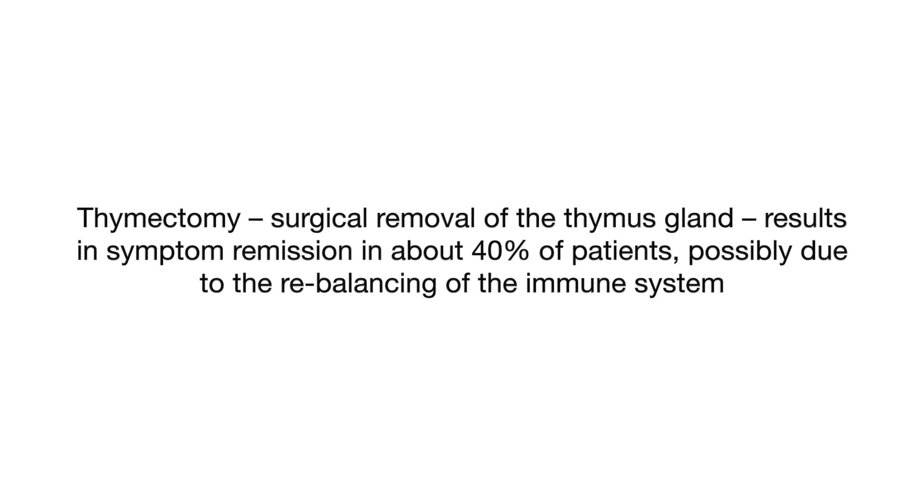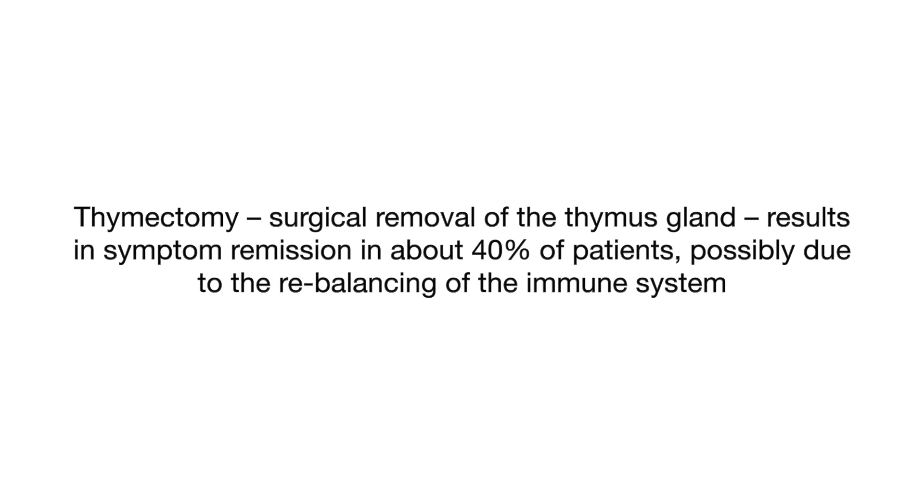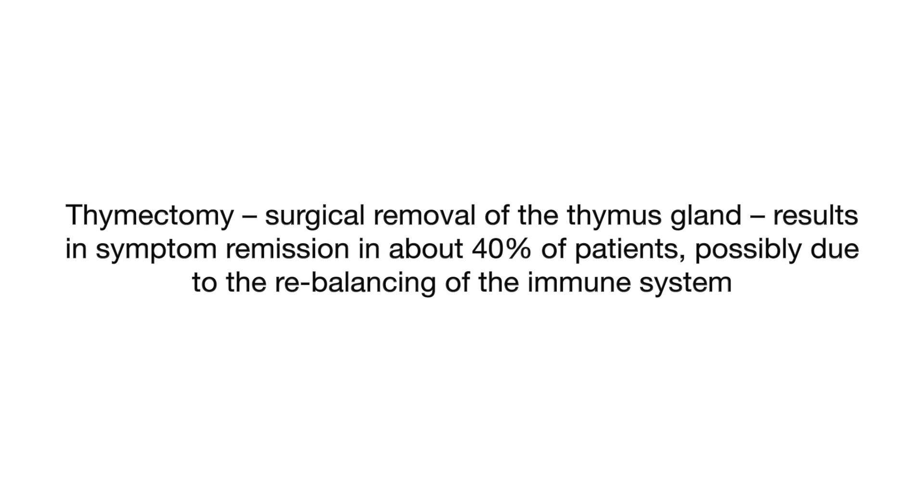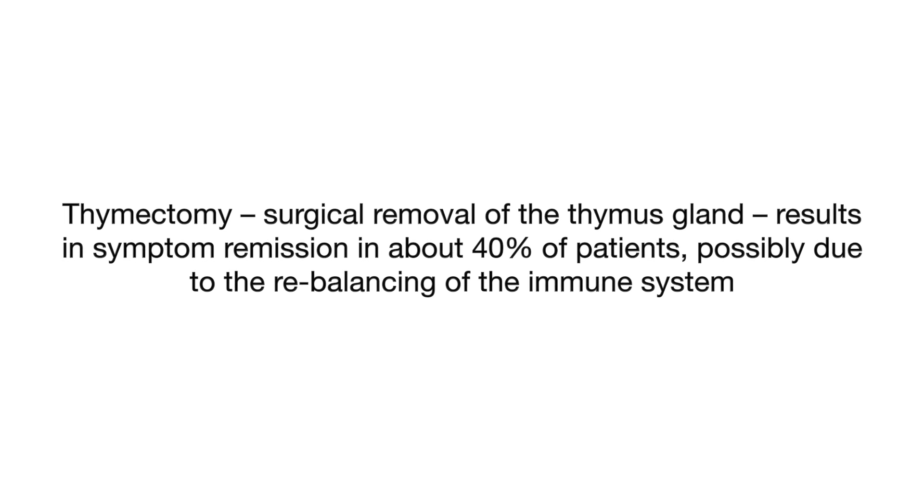Another treatment is thymectomy, which is surgical removal of the thymus gland, which results in symptom remission in about 40% of patients, possibly due to the rebalancing of the immune system. Patients with MG are susceptible to two crisis situations that are both characterized by respiratory difficulty or failure.